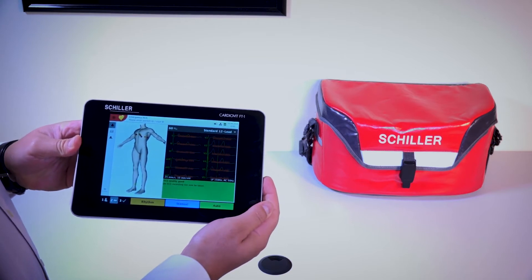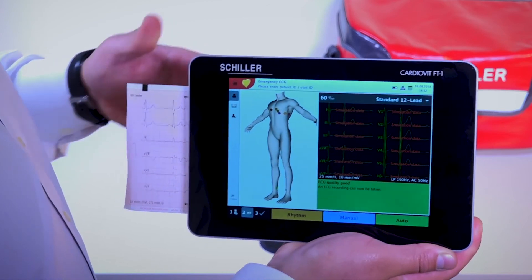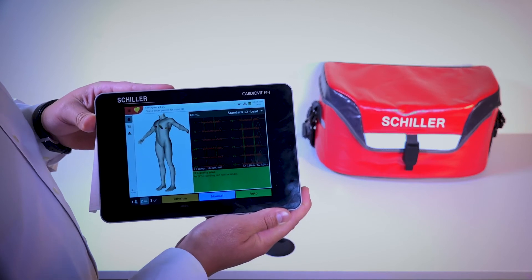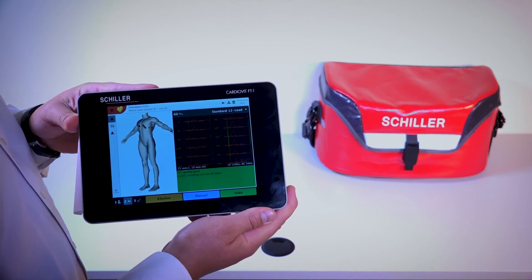It comes standard with an 8-inch multi-touch screen display and a thermal printer for a 12-lead ECG. It's revolutionizing the ECG market with its new 1-2-3 workflow, which makes it simple to care for your patients in the best and fastest way possible.